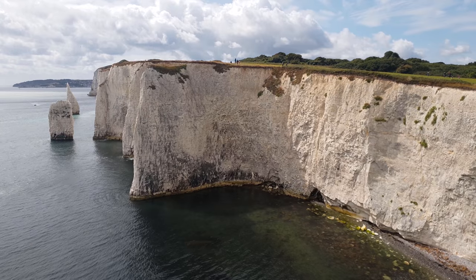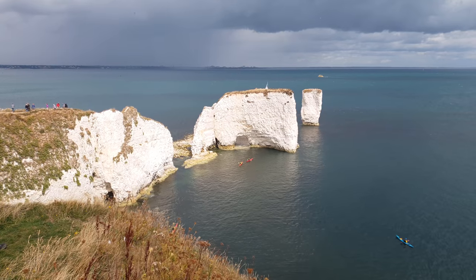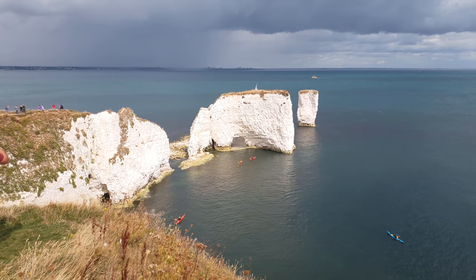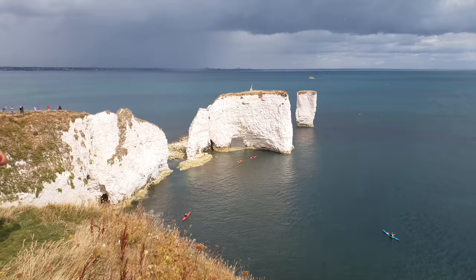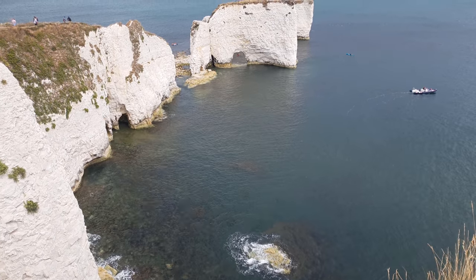On the south side of Old Harry are the Pinnacles, two amazing chalk sea stacks, but the eye is always drawn across the crashing waves to Old Harry Rocks. The rocks mark the very edge of the UNESCO Jurassic Coast World Heritage Site, which stretches from the current position all the way to Exmouth in Devon.